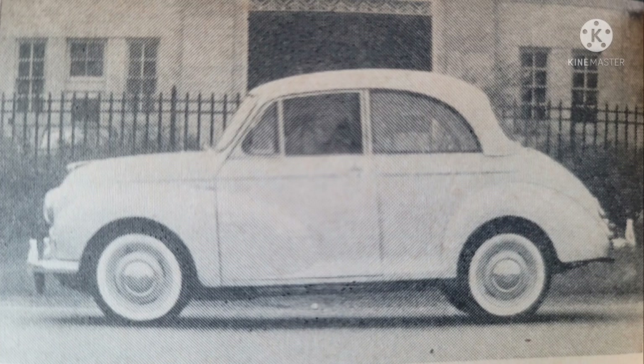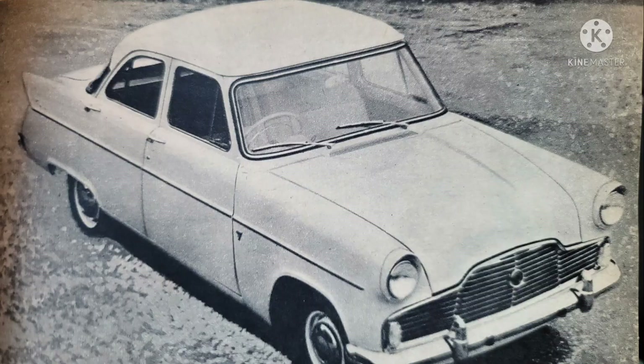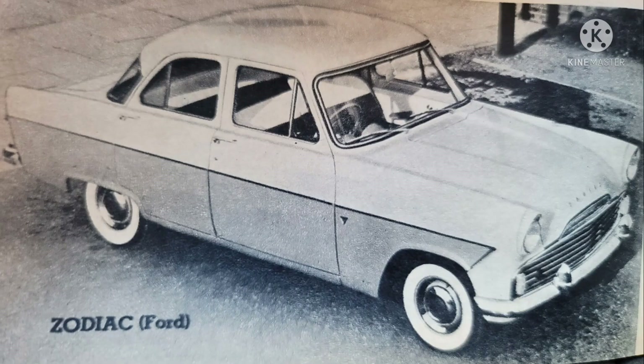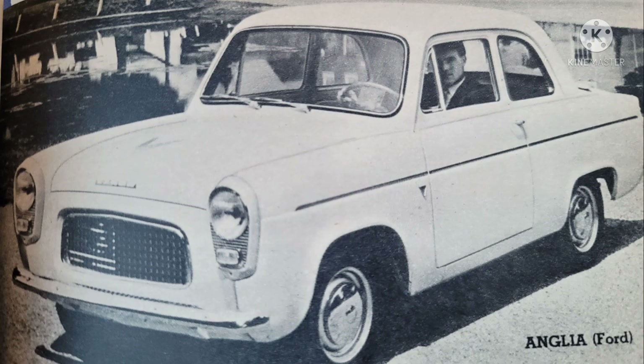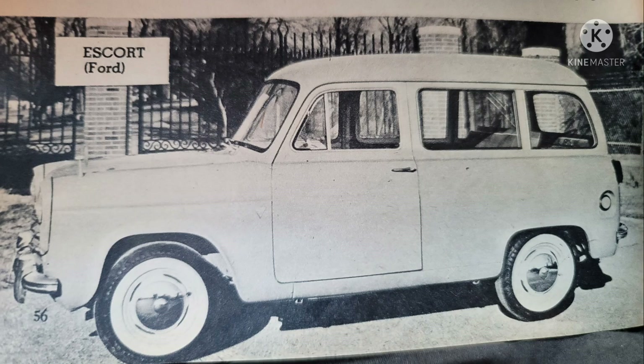The widest assortment were the British Fords, which included the Zephyr and the Zodiac, both built by Ford of Britain. Also Ford of UK's Consul and Anglia models. The Anglia was available in two-door form as well as an estate model — which, to most of you listening, would be called a station wagon. This model introduced a name that would go on to find wide use through several subsequent generations: the Escort.